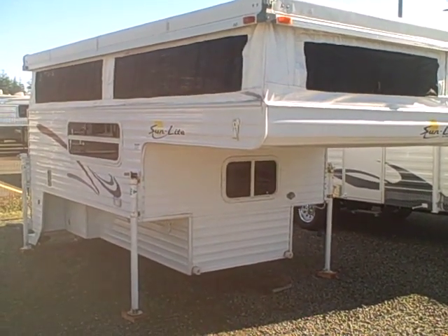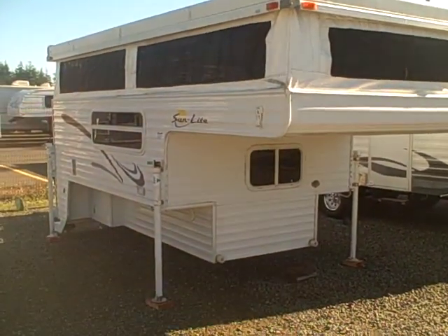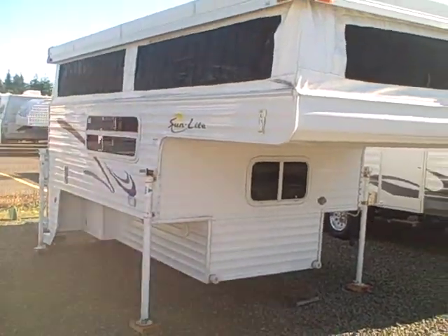This is a long box truck camper. As you can see, it has a hard shell top, canvas sides, and corrugated aluminum exterior finish on the bottom.